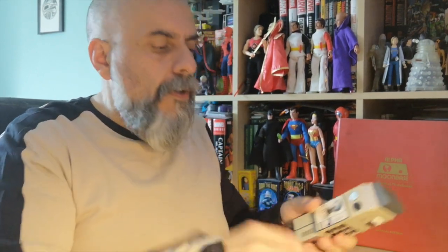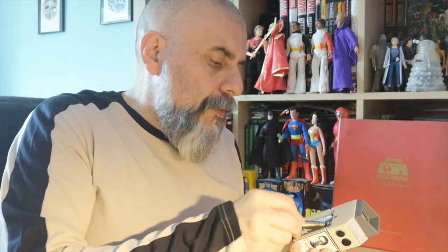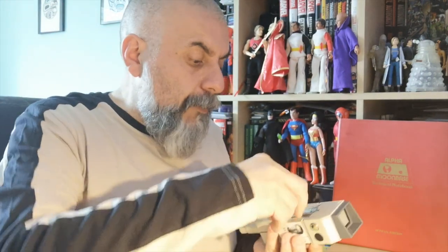So that was two AAA batteries in the stun gun, and there are three AAA batteries in the comlock. Let's do that now and hopefully we'll be ready for some action.